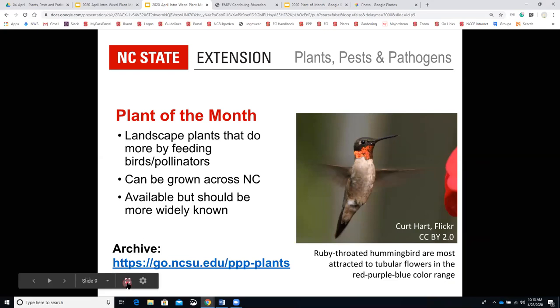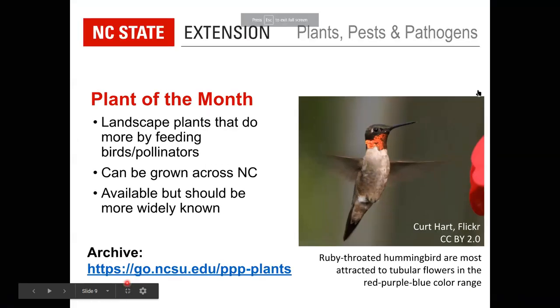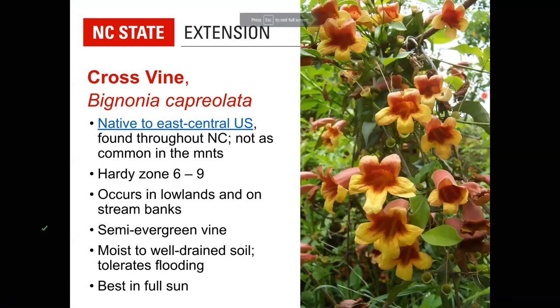Our plant of the month this month is cross vine, Bignonia capreolata. This is a climbing vine native to the east and central United States with a really wide range. It is found throughout North Carolina but not in the mountains, especially not at higher elevations. It is hardy from zone 6 to zone 9, so it's very heat tolerant. In colder climates it can freeze back to the ground and come back from the roots, but it blooms on old growth, so if it freezes back you won't have any blooms that year.